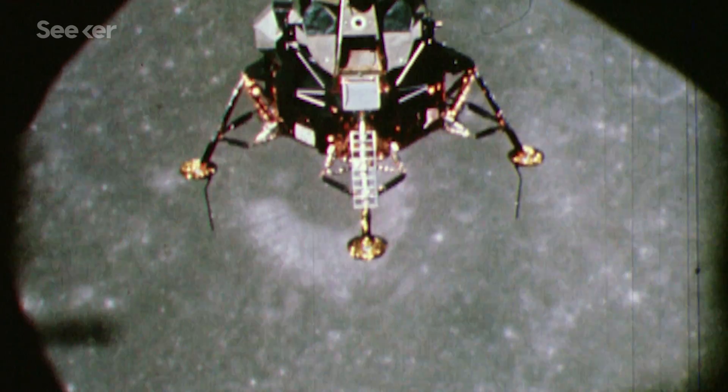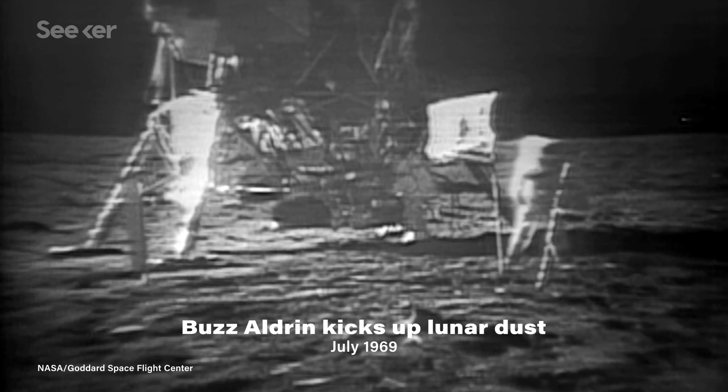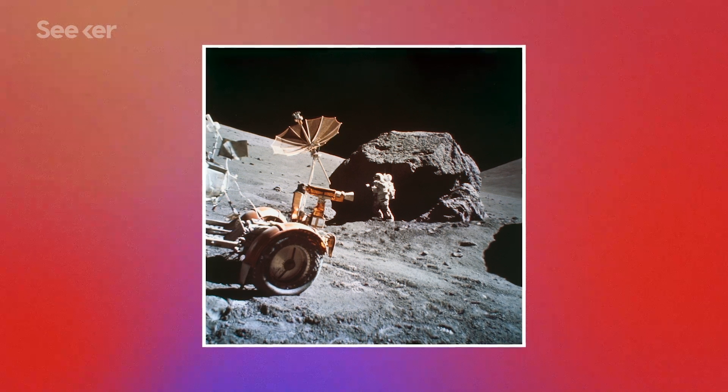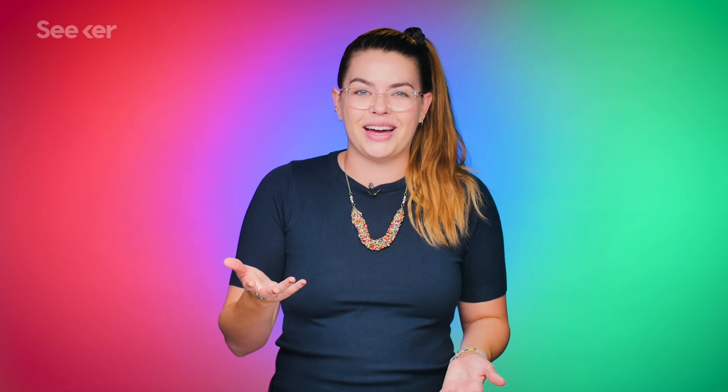When the first people set foot on that small satellite body, they kicked up a storm and came back into the lunar module covered in dust, and it's posed a problem ever since. Some astronauts have even had a reaction to it. In 1972, Apollo 17's Harrison Jack Schmidt experienced a momentary sneezing fit, red eyes, itchy throat, clogged sinuses — the whole shebang in response to moon dust. And as not fun as that sounds, it would still be pretty awesome to say that you're allergic to the moon.